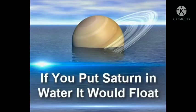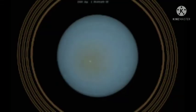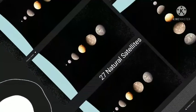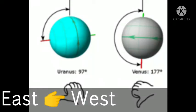Its density is less than that of water. Seventh is Uranus. Uranus also has a ring system and 27 natural satellites. Like Venus, Uranus also rotates from east to west.